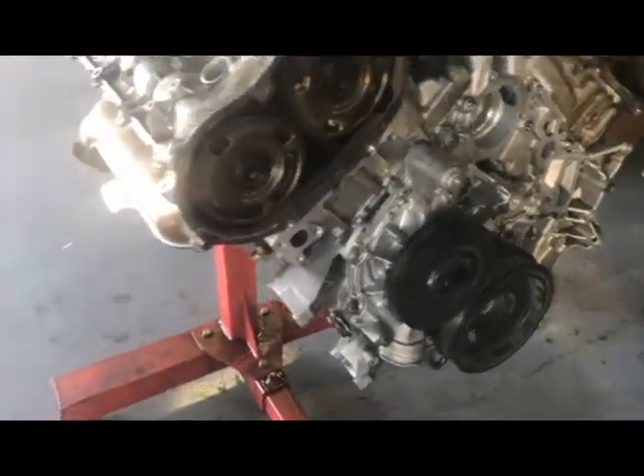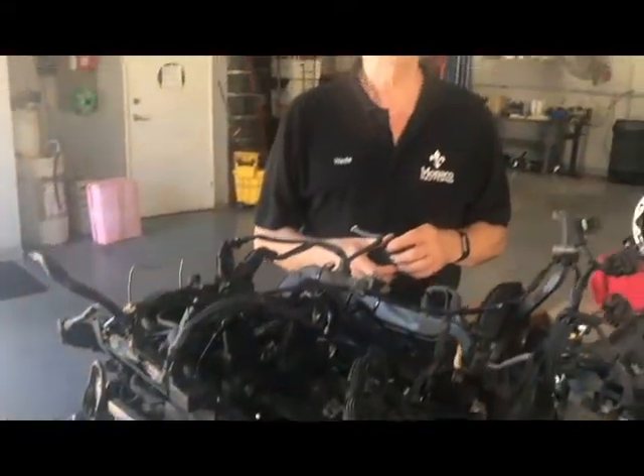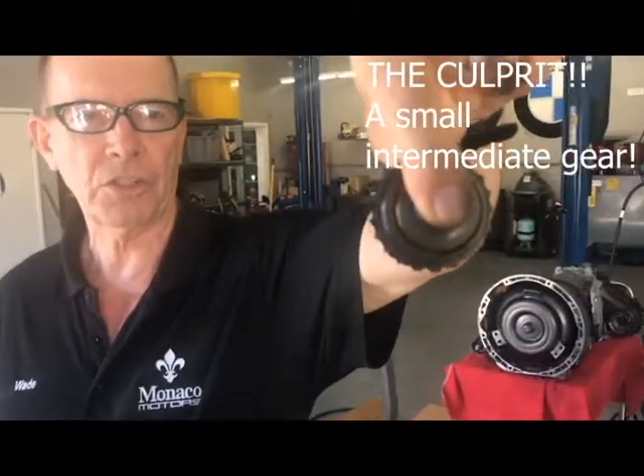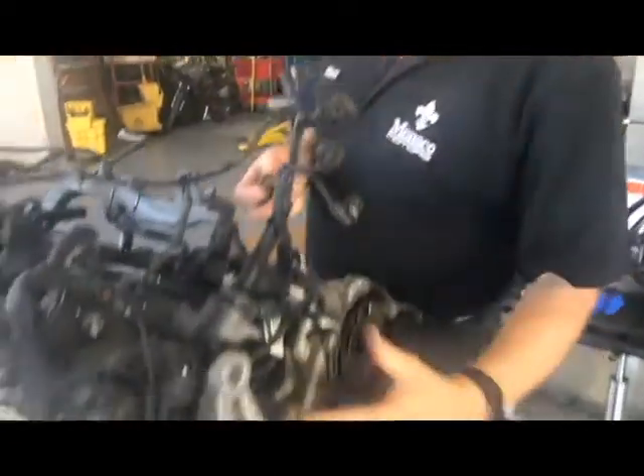This problem actually causes the camshafts to be out of time. The thing causing that problem is internal inside the motor — it is actually a gear, an intermediate gear, which I have here in my hand. This is the one we just replaced. It goes into the front of the engine, behind the timing cover, the timing case.